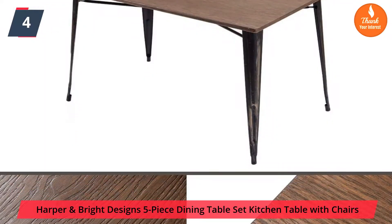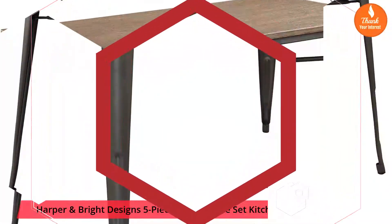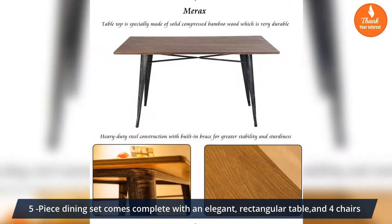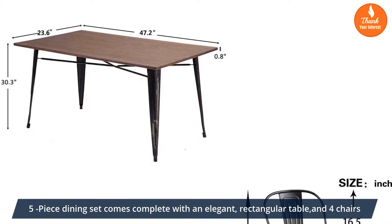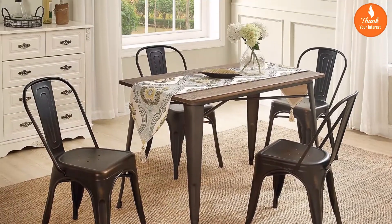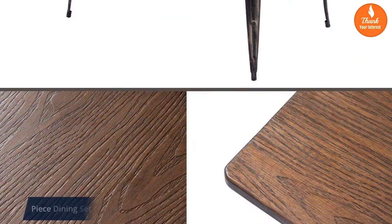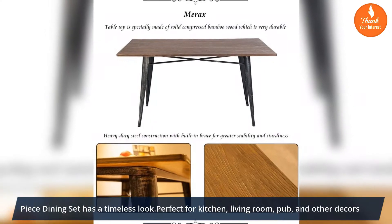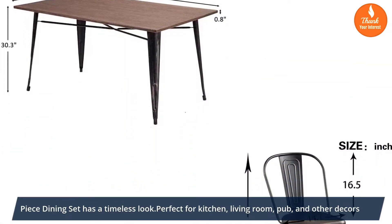Harper & Bright Designs 5-Piece Dining Table Set Kitchen Table with Chairs. The 5-piece dining set comes complete with an elegant rectangular table and four chairs. The table top is specially made of solid compressed bamboo wood. This dining set has a timeless look — perfect for kitchen, living room, pub, and other décors.